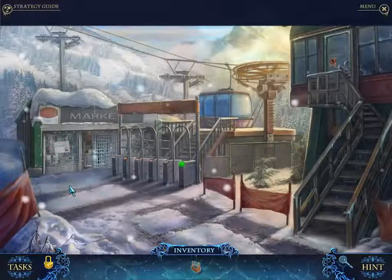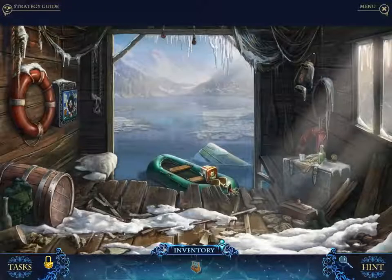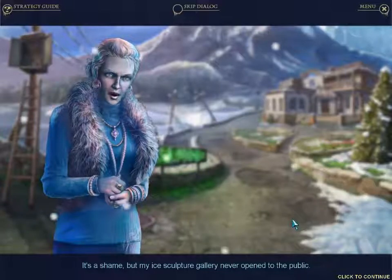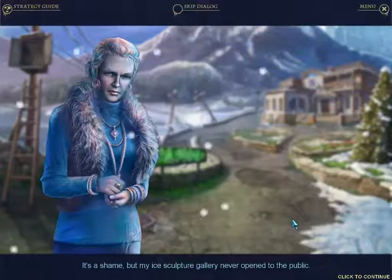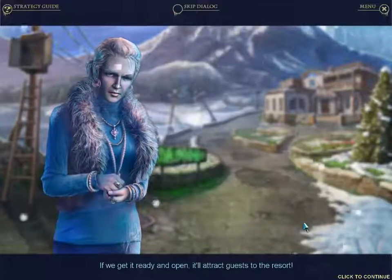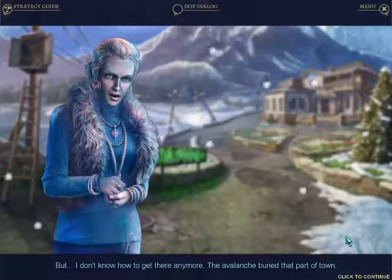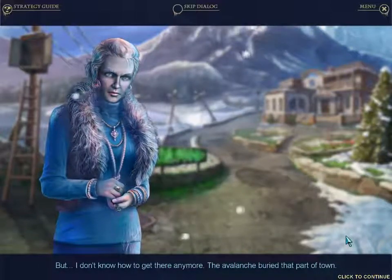Is French the retreating language? Such a mean thing to say about the French. They retreat for one war and that somehow makes up for 700 years of being belligerent jerks all over Europe. Can I see the gallery? If you get it ready and open, it'll attract guests to the resort — hopefully living ones. But I don't know how to get there; the avalanche buried that part of town.